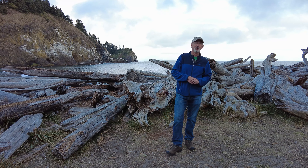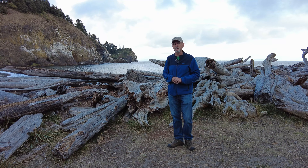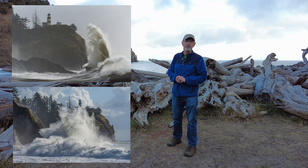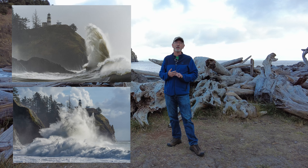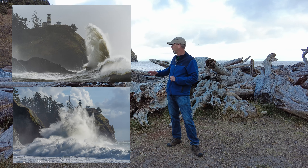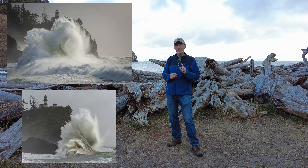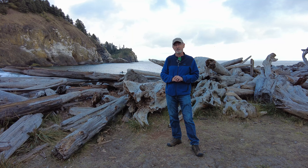I'm here at Cape Disappointment State Park in Washington, and usually when I come out here it's for King Tide. King Tides happen in November, December, and January, and that's when these epically huge waves just batter the shoreline, but this time I'm out for something different.